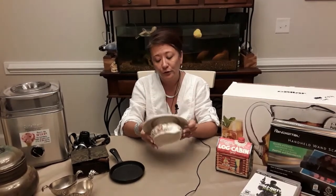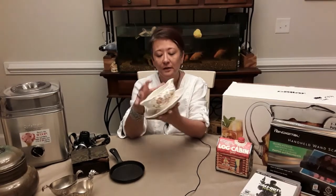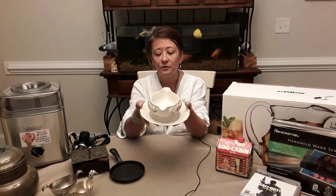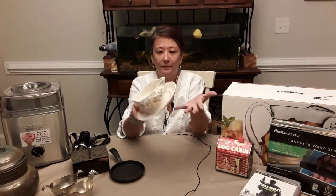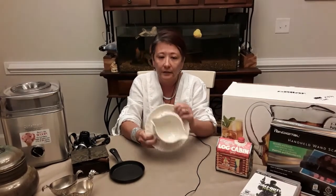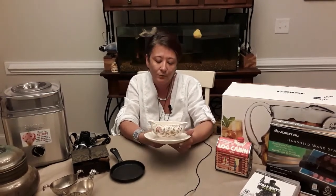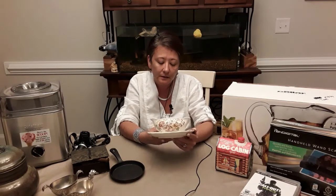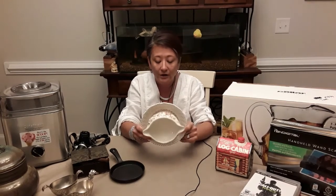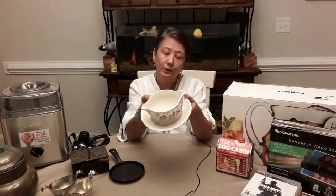I also have this Royal Doulton Grantham gravy boat — it's all one piece, which I think is a cool design because you don't have to worry about losing or tipping any separate parts. You just have to manage the ladle. Royal Doulton is a very good company and it's an amazing piece. The pattern number is Grantham D5477. I got it for an excellent price.